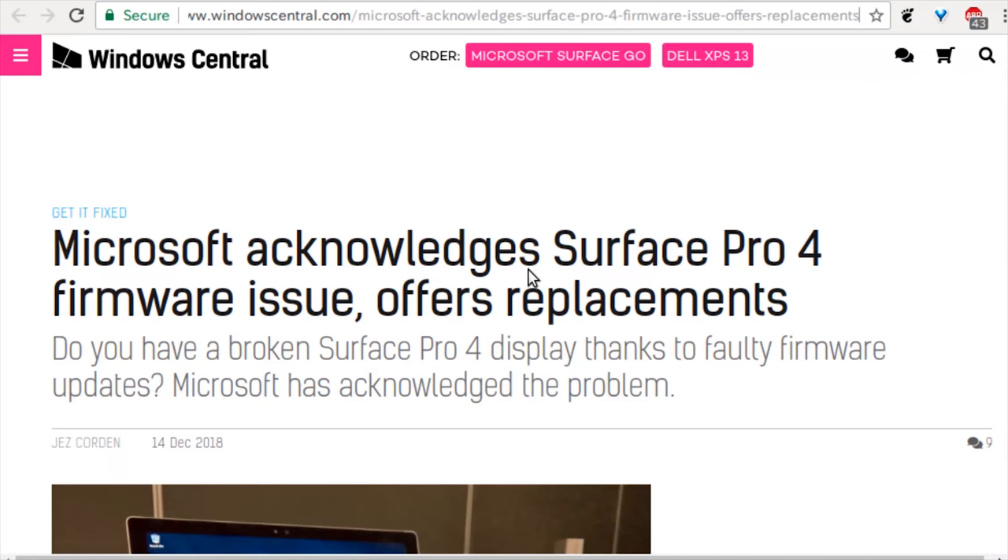Microsoft, when it comes to updates, it's a little bit of a gamble — like playing Russian roulette with three chambers loaded. When it comes to firmware updates, that seems to still be true. Microsoft has acknowledged Surface Pro 4 firmware issues and offers a replacement. So if you have a broken Surface Pro 4 display thanks to a faulty firmware update, Microsoft is letting you know they're going to fix it — touchscreen problems, display problems. Apparently the firmware something goes wrong and you just have to replace the device.